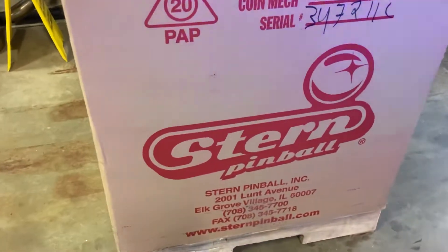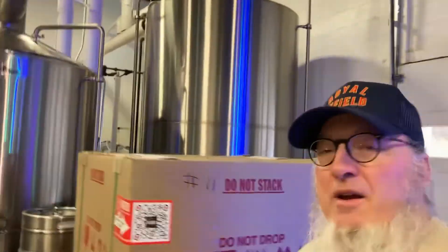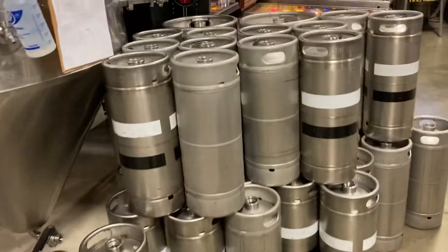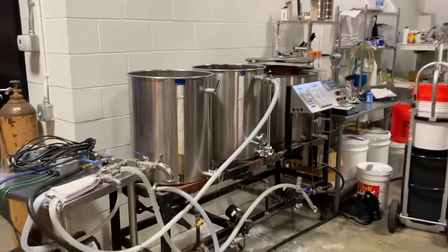Can you believe there's a full pinball machine in there? Made by Stern, one of my favorite pinball companies of the modern day. So yeah, pretty cool. Anyway, this is how they make beer — this is a brewery, Helicon Brewing — and they put the beer in these, and you can see some of the other chemical analysis contraptions.